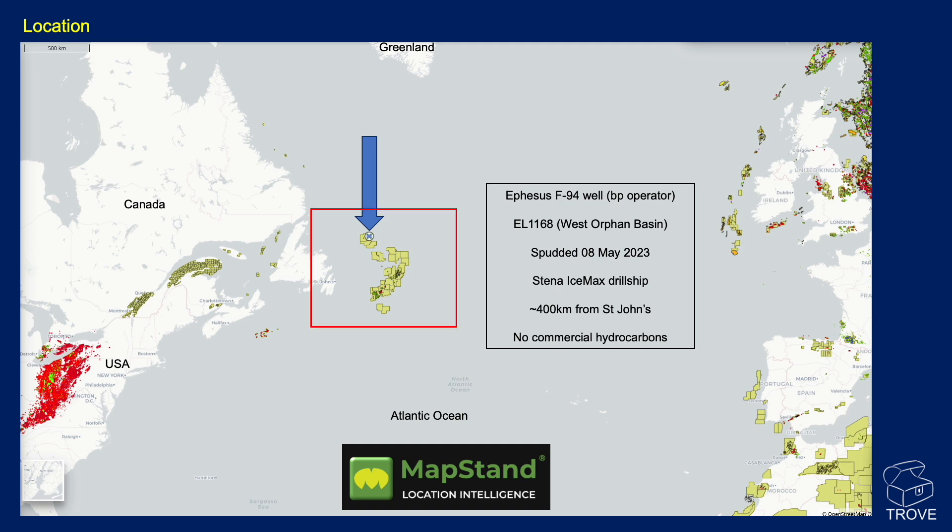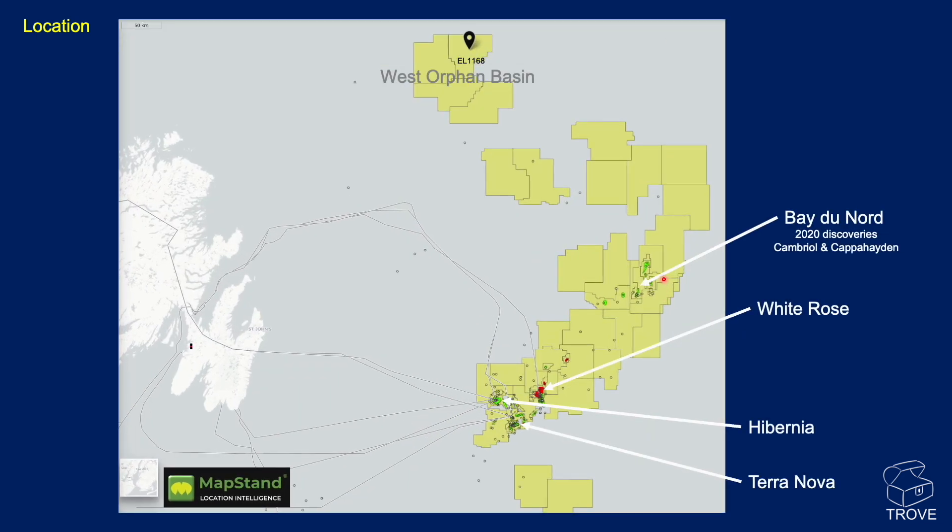If we home in and look at this area, you can see some of the major oil and gas fields offshore Newfoundland — Hibernia, White Rose, Balder Nord — and also some recent discoveries shown as green dots. Today we're talking about this well up in the north, the West Orphan Basin, and this is where Ephesus was drilled.